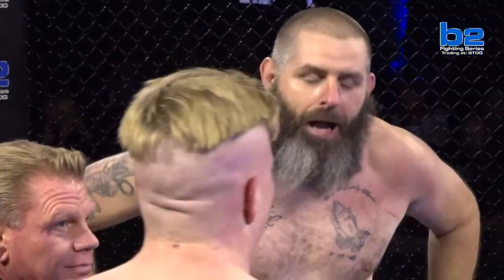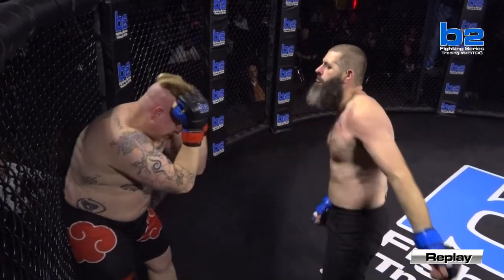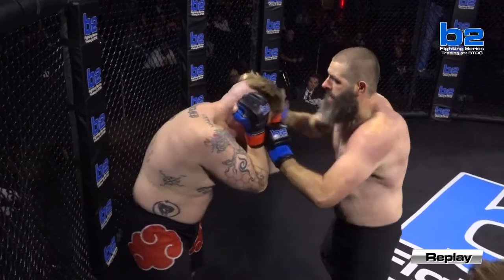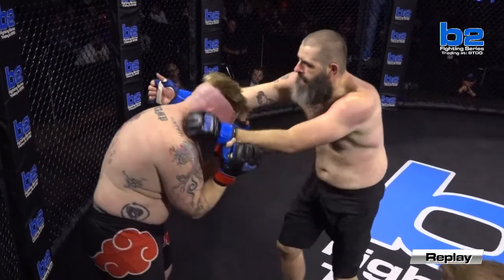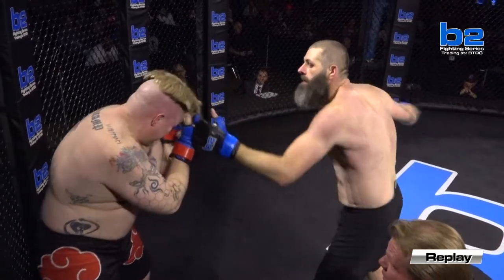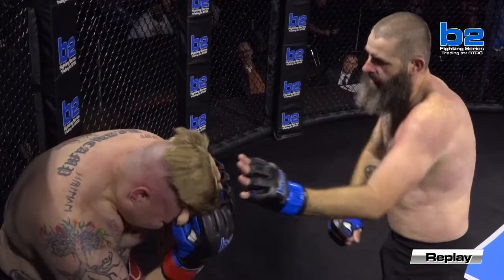Absolutely. A 37-year-old amateur debut — hell of a night for Robert Hill. What a great start to the night so far in our first two bouts. I'm impressed with Hill. I'm impressed with Casey Bocamp as well, but Robert Hill looked like a killer right there at 37 years of age.